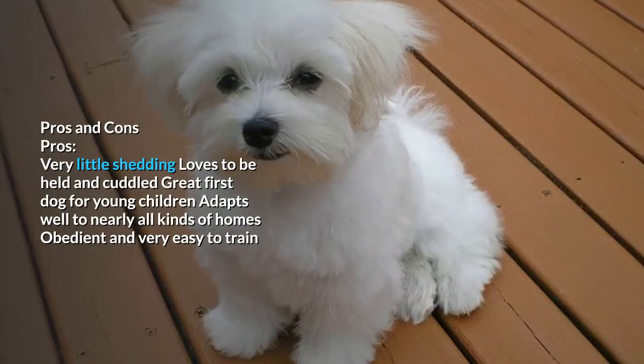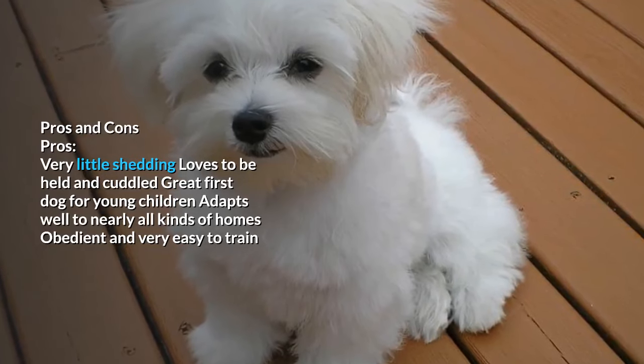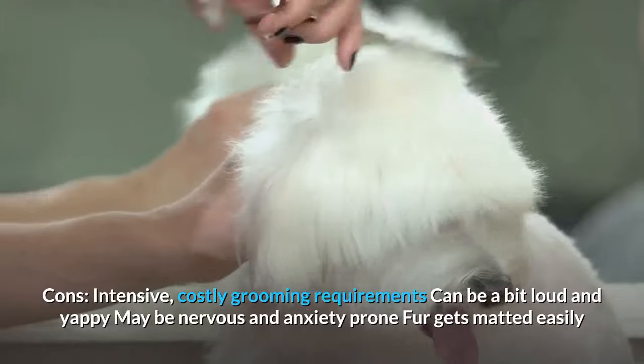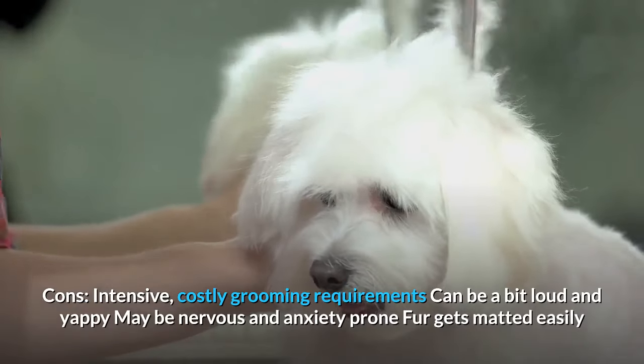Pros: Very little shedding, loves to be held and cuddled, great first dog for young children, adapts well to nearly all kinds of homes, obedient and very easy to train. Cons: Intensive and costly grooming requirements, can be a bit loud and yappy, may be nervous and anxiety prone, fur gets matted easily.